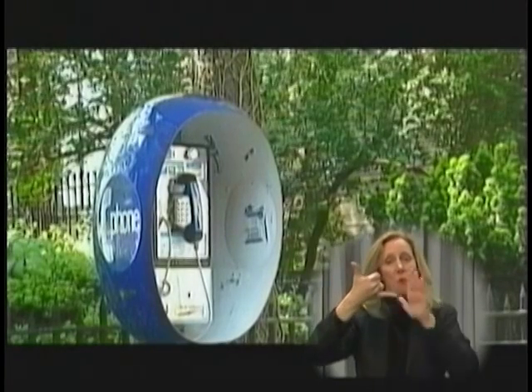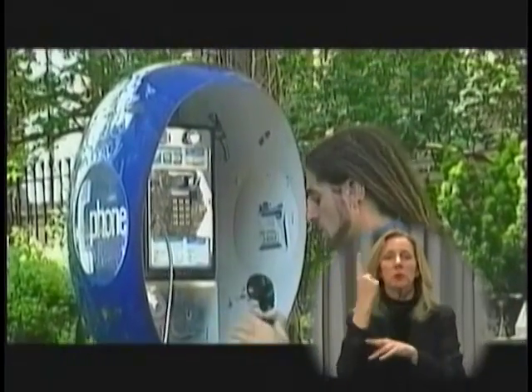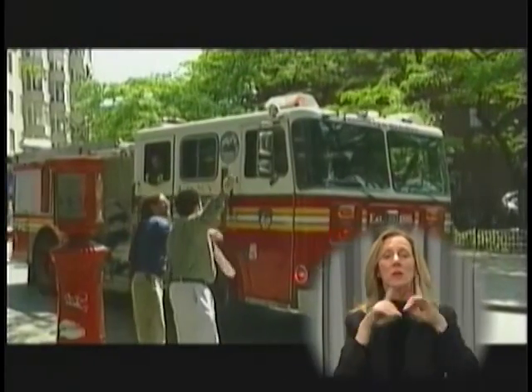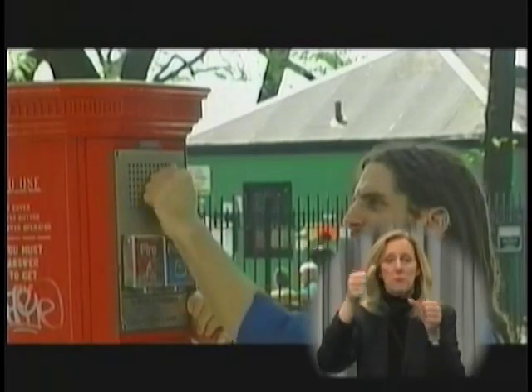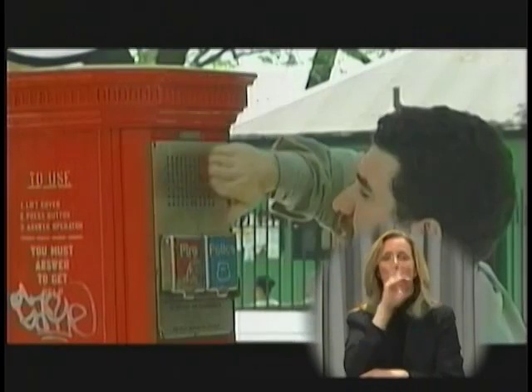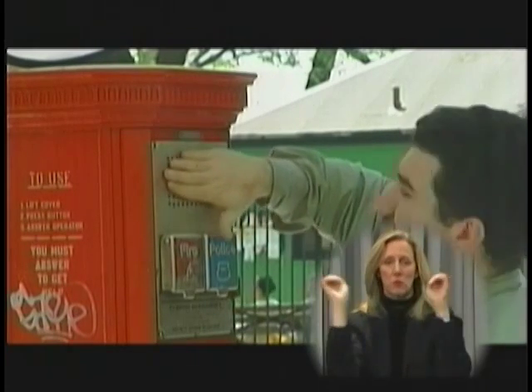These tapping patterns also can be used on a telephone to summon the fire department or police department after you've dialed 911. When using one of the tapping patterns, it is recommended that you continue it until help arrives. Also, remain at the box to direct the fire or police department to the emergency. Remember, a continuous tapping pattern is used to summon the police department. A two-tap pattern is used to summon the fire department for a fire or medical emergency.